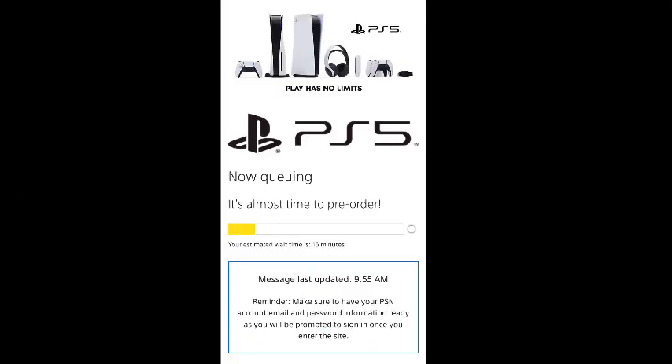Hey guys, this is Jollyology and Gamer here — Christopher. I was able to get one! So basically what you do is go to the website, you get the email, you go in, and then you're in the queue. I logged on at 12 my time and waited. There's this yellow bar that keeps going and tells you your estimated wait time. For me, when I first got in, it said 16 minutes.